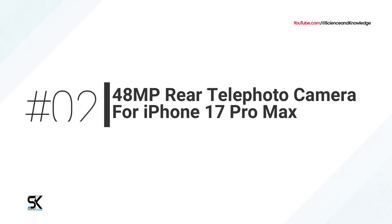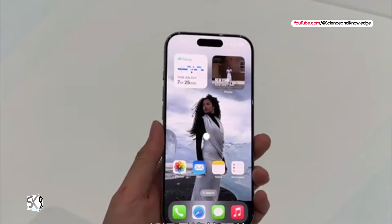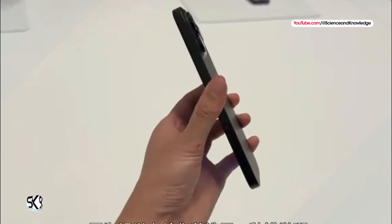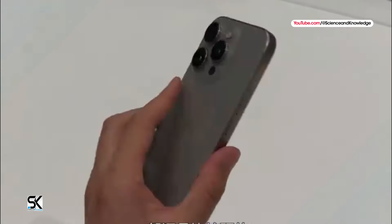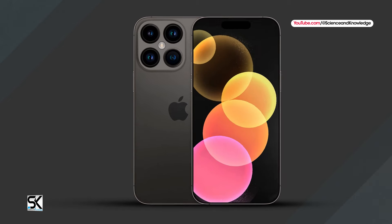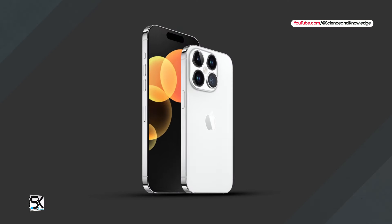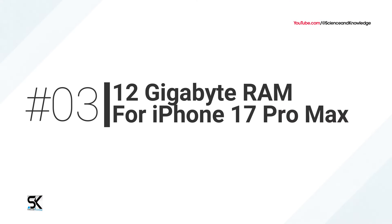Number two: 48 megapixel rear telephoto camera for iPhone 17 Pro Max, and maybe iPhone 17 Pro. An upgraded 48 megapixel telephoto camera is rumored for the iPhone 17 Pro Max, compared to the 12 megapixel telephoto camera on iPhone 16 Pro models. This change has not been ruled out for the iPhone 17 Pro too, but it might not come to the smaller Pro model until the iPhone 18 Pro.